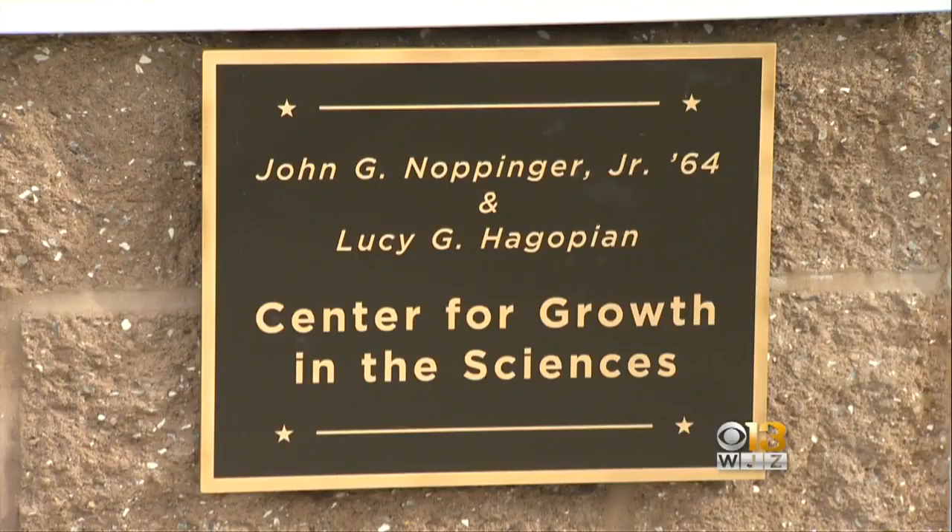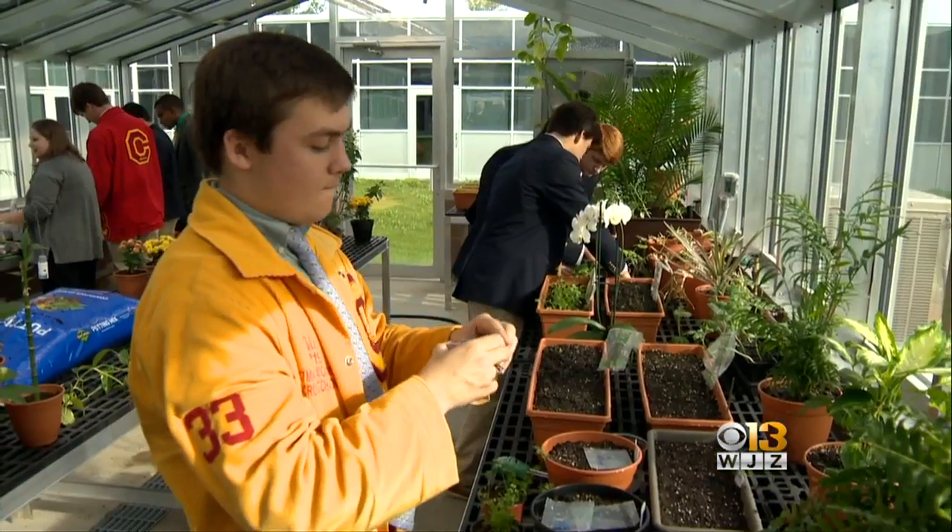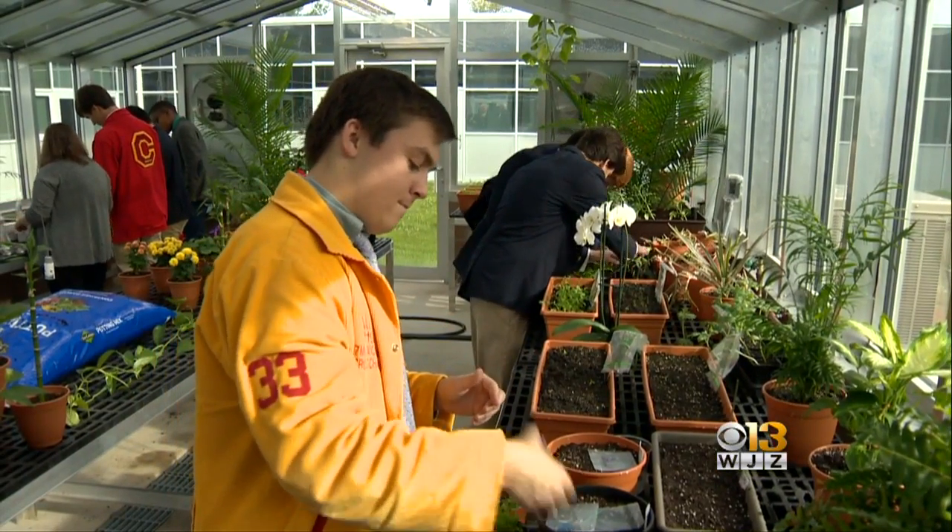Jack Knoppinger Jr., Calvert Hall class of '64, donated the greenhouse to his alma mater. Seeing that they wanted it and could use it, we decided that we'd like to have a direct connection with education at Calvert Hall.